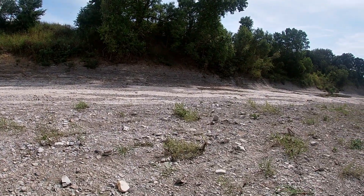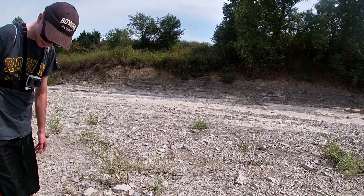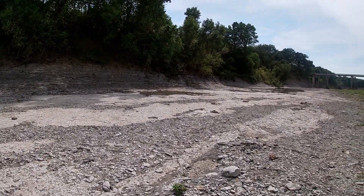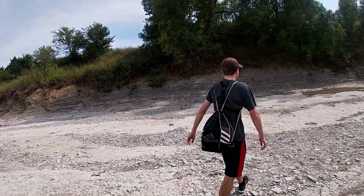Yeah, it looks like there hasn't been much rain in a while. I know up in Arkansas there hasn't been any in at least a week or two. Alright, which way should we head, explorers? We could head downstream a little — well, to the right first. A little bit. There's not really a stream.